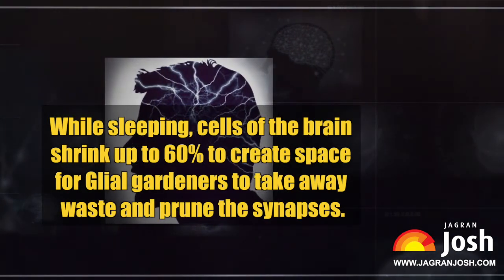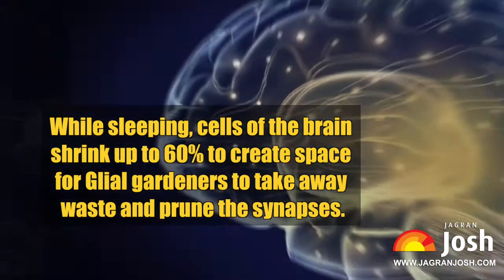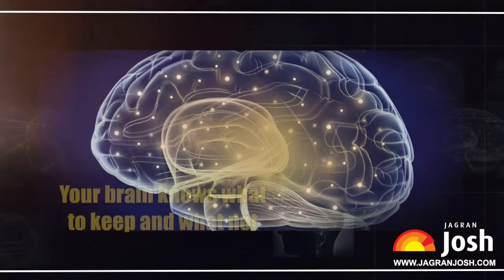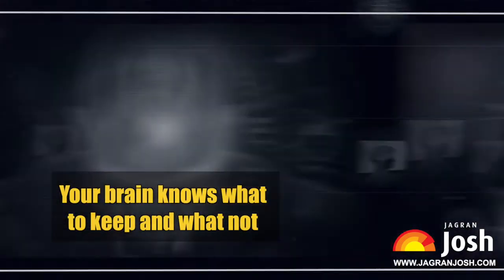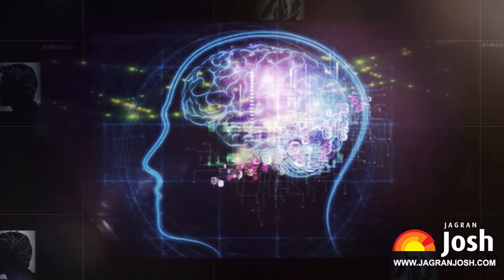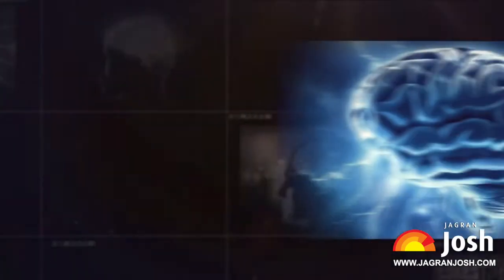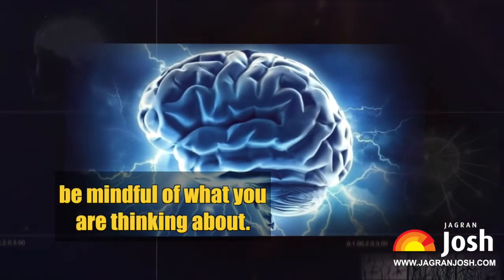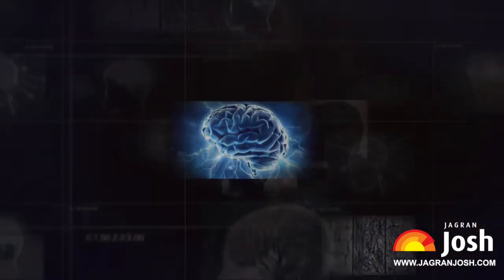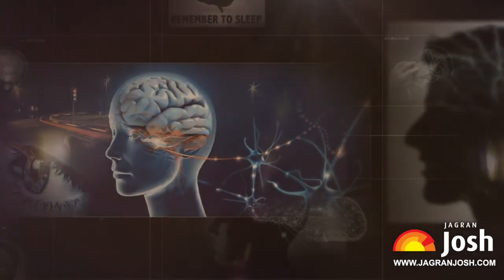While sleeping, cells of the brain shrink up to 60% to create space for glial gardeners to take away waste and prune the synapses. Your brain knows what to keep and what not to. When you sleep, the brain deletes the connections that you have not used for a long time. So always think about things that are important for you, and be mindful of what you are thinking about.